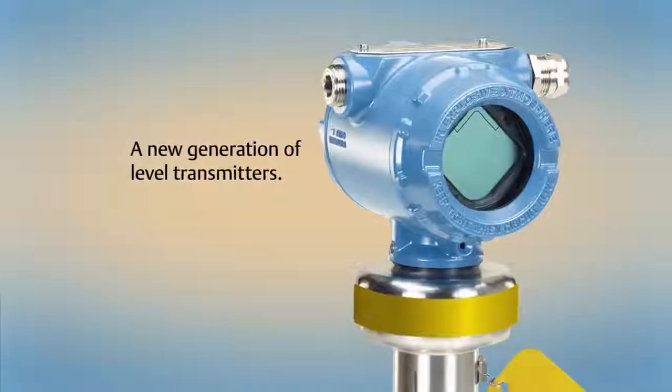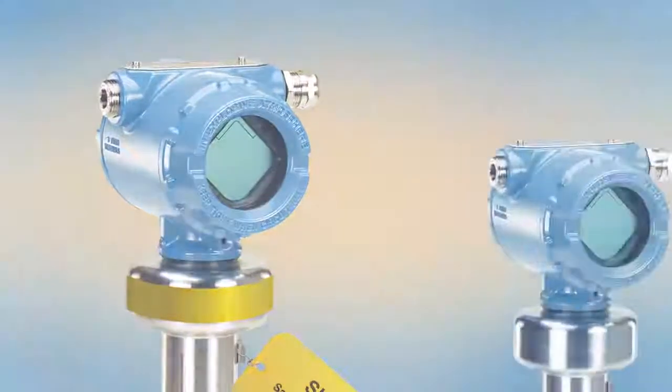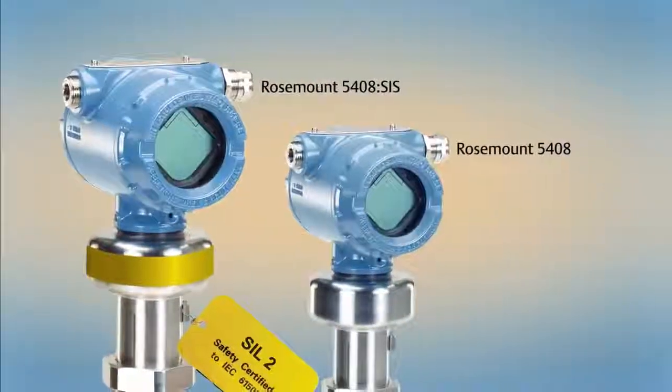A new generation of level transmitters for a new generation of engineers. Introducing Rosemount 5408 and 5408 SIS.